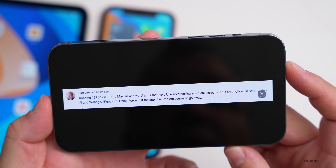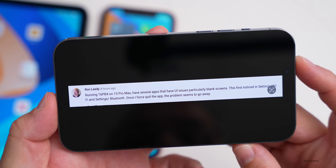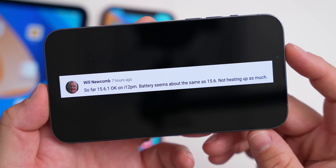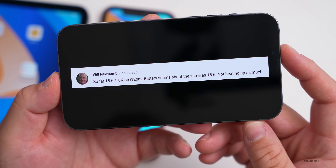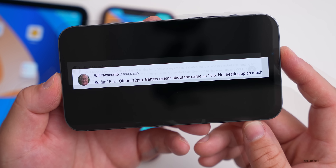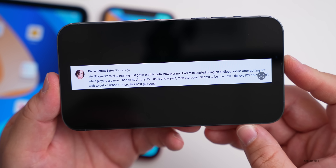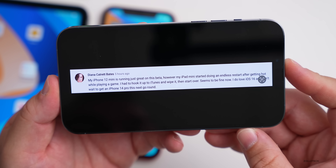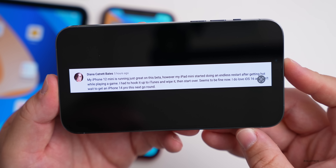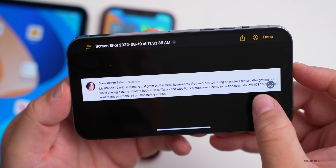As for heat, the phone has been running a bit warmer than normal over the last day or so — nothing alarming, but noticeable. Using a thermal camera after running Geekbench, the phone was around 98°F, and you can clearly see the warm spot in that specific area.